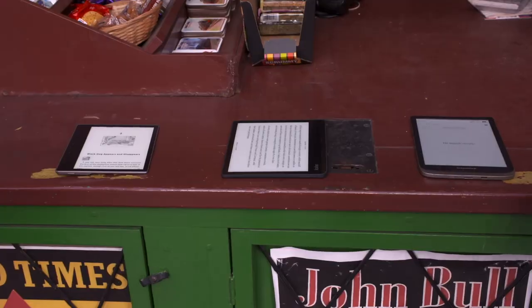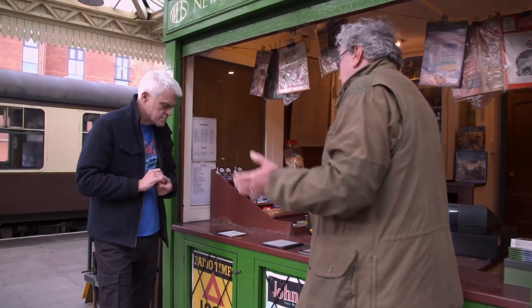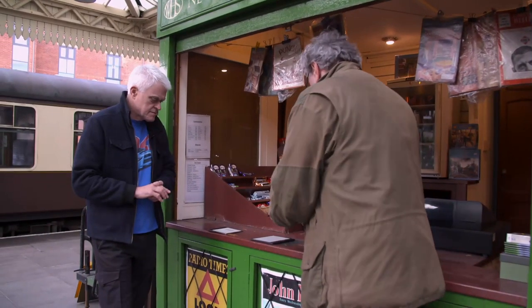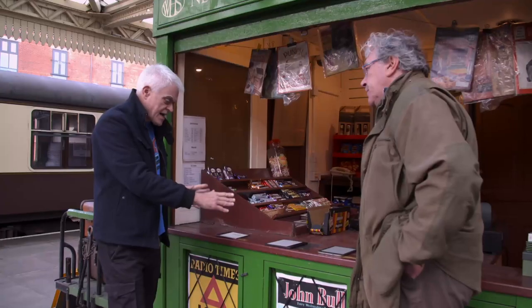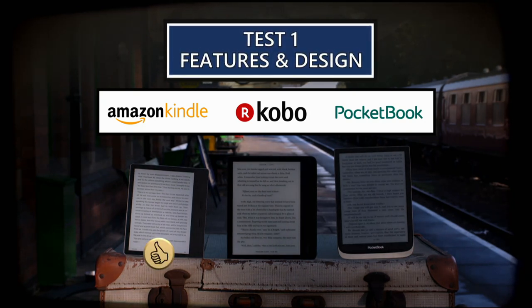All three e-readers have been thoroughly assessed on their features and design. The guest is slightly torn — he likes the Kindle very much, being used to the Kindle store, and finds the Kobo nice with a good feel, light and one-handed. He's not too sure about the Pocketbook due to its limited book access. With the widest selection of books and a well-balanced design, it's the Oasis that wins round one.